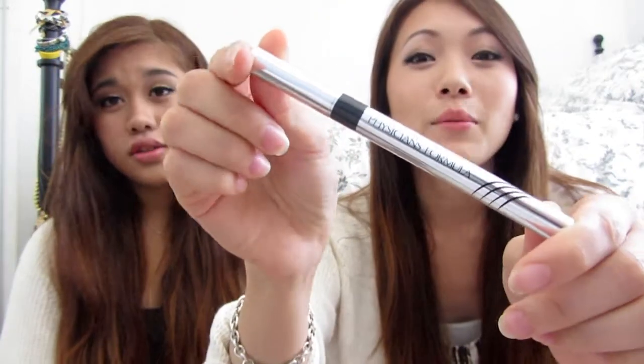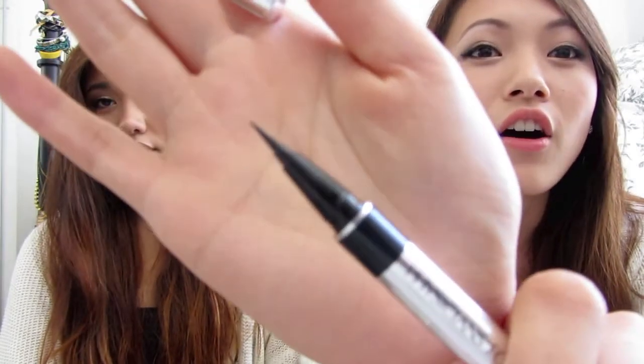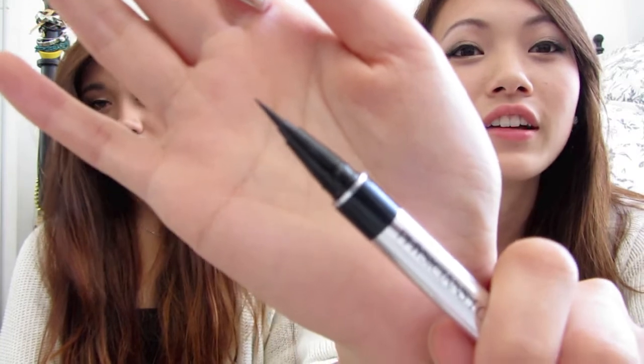The next product we both actually love is this eyeliner — it's the Physician's Formula Eye Booster 2-in-1 Lash Boosting Eyeliner. Super long name but it's awesome. We've tried so many eyeliners and they all just do not stay on our eyes, but this stuff is amazing and it's from the drugstore so it's pretty affordable. It's even better than Stila — we tried the Stila Stay Don't Stray and that stuff is expensive and it's supposed to be awesome, but it didn't work.